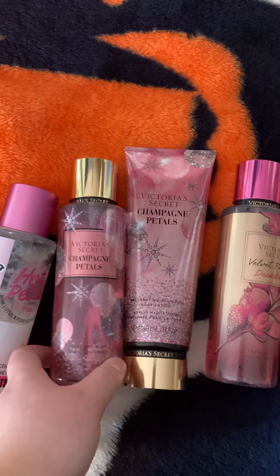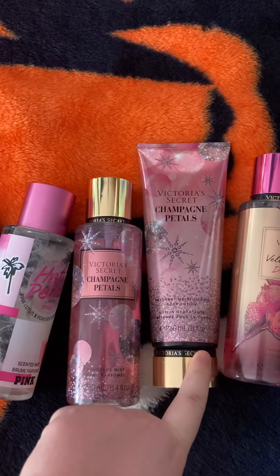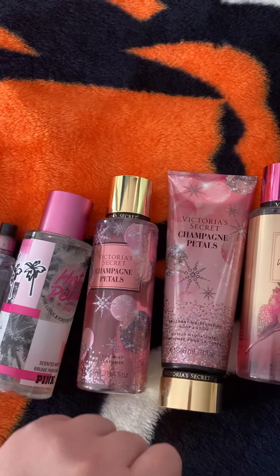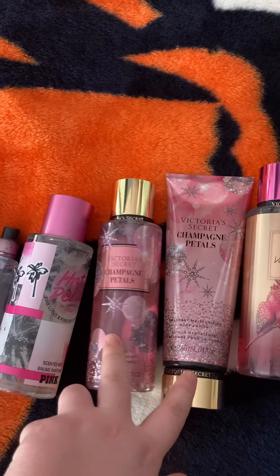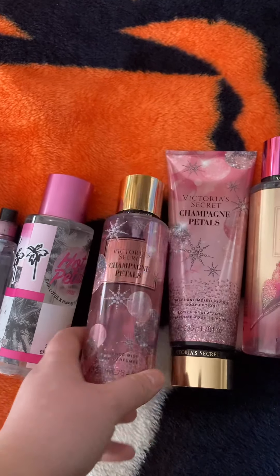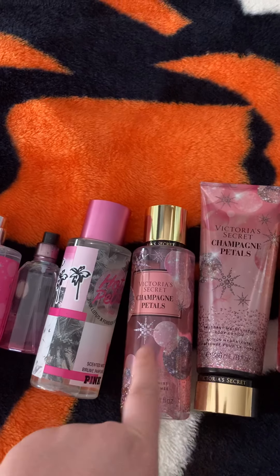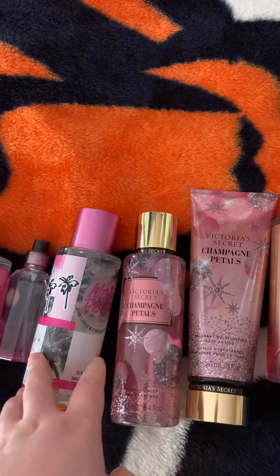The next one I have is Champagne Petals. I have both the Body Mist and the Lotion. These smell really good, but to me these both smell just like Champagne Toast pretty much. So if you have Champagne Toast, I wouldn't get them, but if you don't, then get them because they smell amazing. If you like the smell of Rosé, Pink Moscato, Rosé Wines, or Champagne, I think you'd really love these.